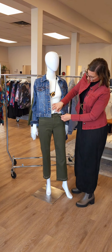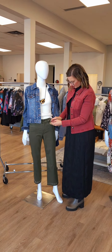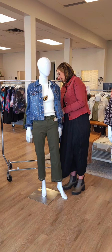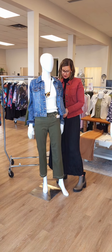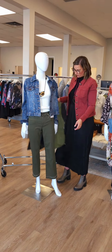Moving on to her bottoms — this is a new one from Joseph Ribkoff. I love the detail on the bottom. Super cool. It's got a button and zipper. This is $188 for this Ribkoff Classic Straight in a beautiful green color. Just absolutely beautiful with that raw edge — super cool.